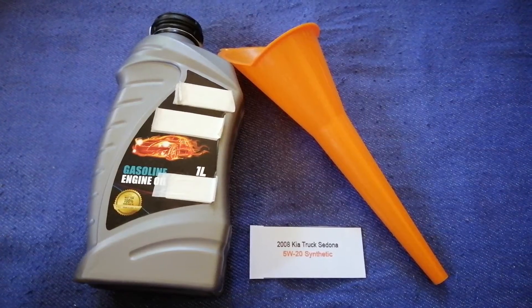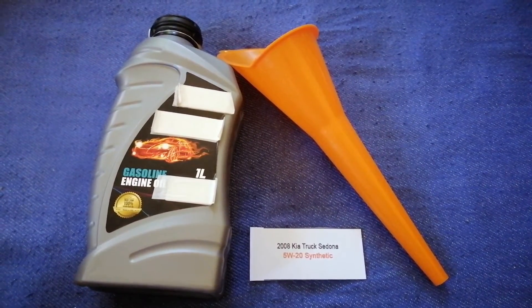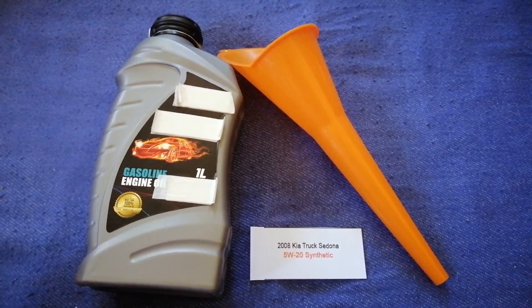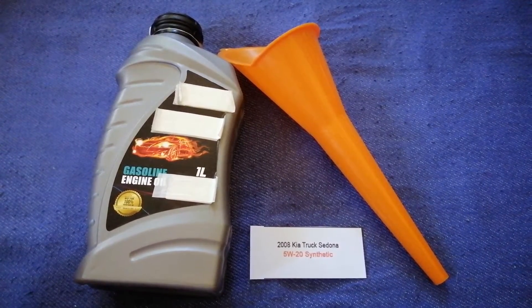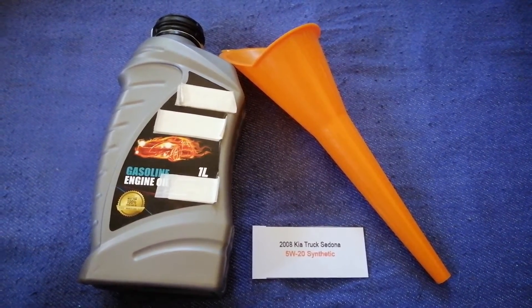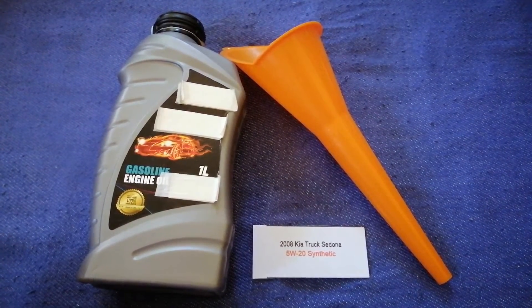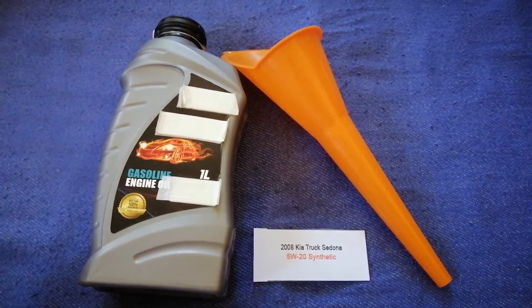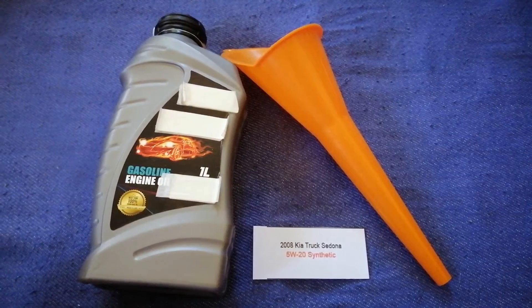The oil type for the 2008 Kia Sedona is 5W-20. This oil type is only the manufacturer's recommended oil type. Keep in mind that the type of oil could change depending on the year and mileage of your car. You can change your oil as often as every three months, or you can ask your mechanic for the recommended oil type.